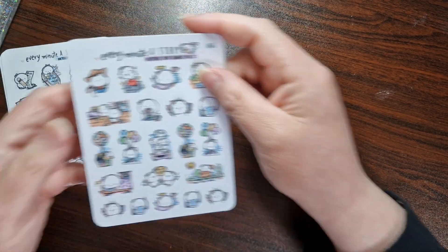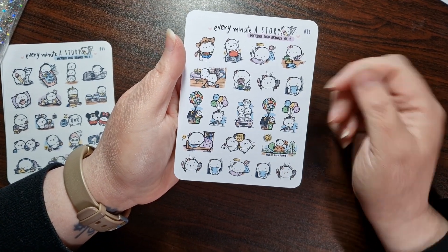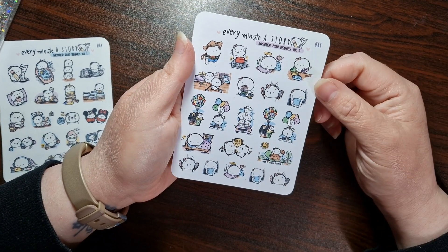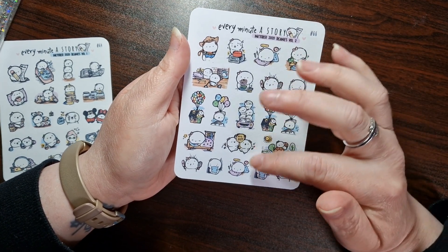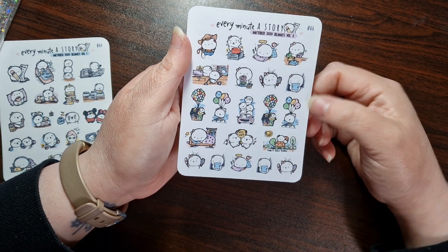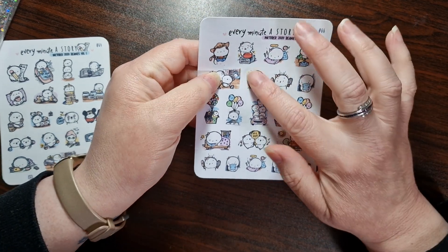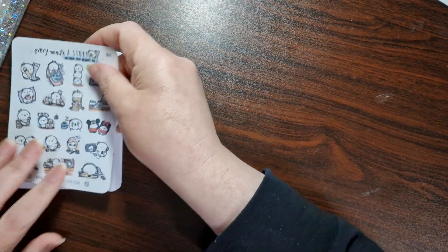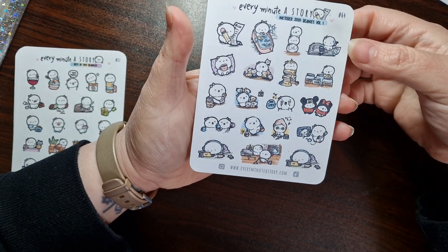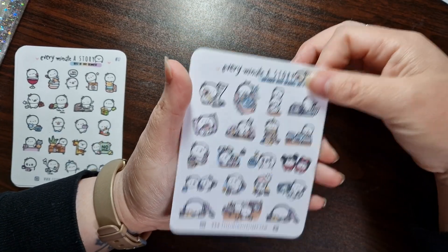Then we've got Inktober 2020 volume two and volume one. Look — the little Up balloons, road trip, the family. There's actually like four kids and the mum there — that's cute. 'Take it slow today.' A little hugging a little pillow, panic button — that's quite good. There are lots of washy ones. And then this is the Inktober 2020 beanies volume one. There's a Mickey and Minnie. I love how they've been drawn — they're so cute.